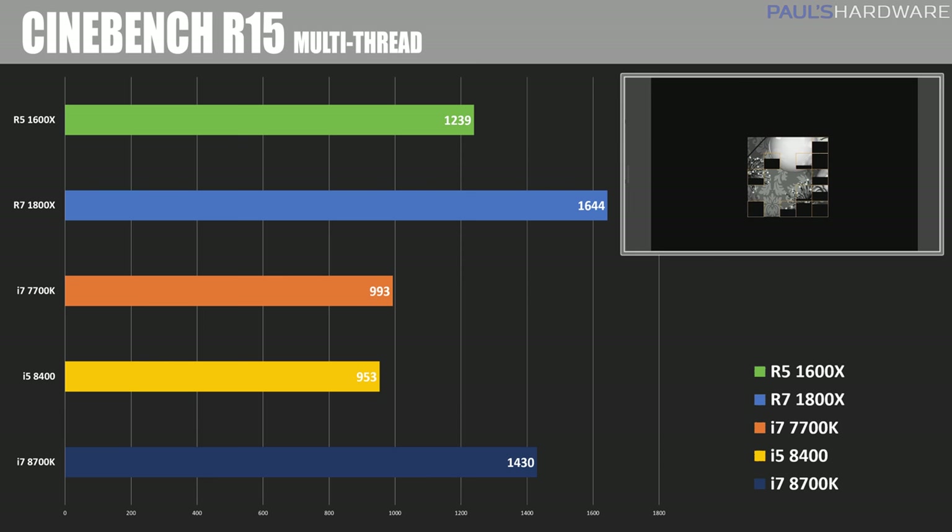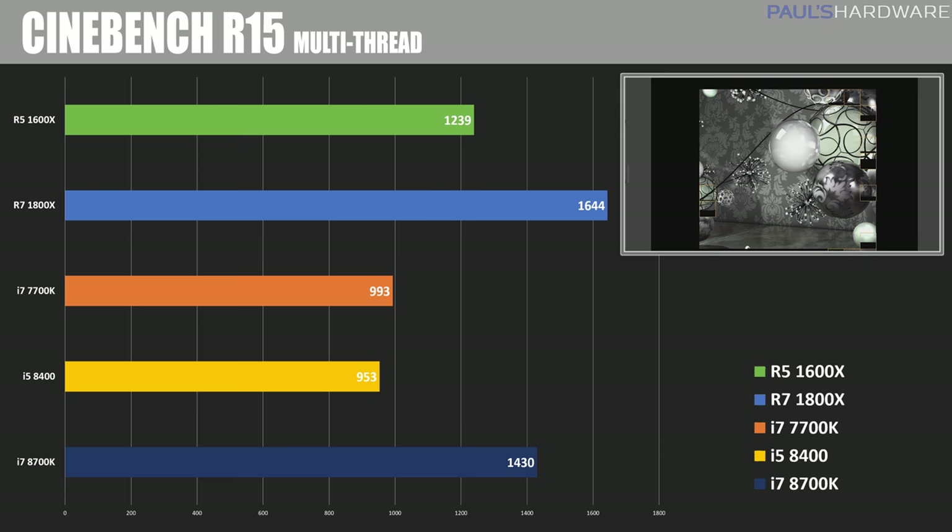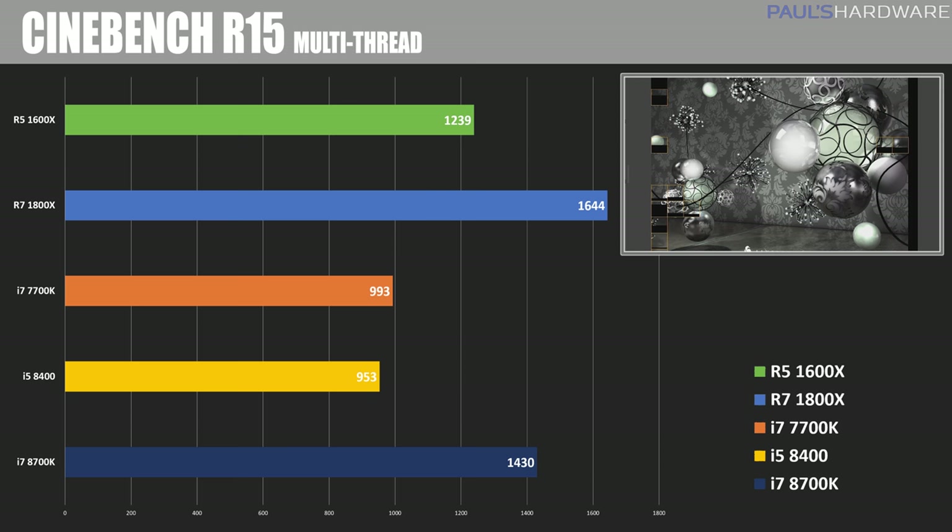Moving into the benchmarks proper, first off with Cinebench tested in multi-thread configuration. We can see that more cores and more threads gives you a better score, so the 1800X comes out on top here with its 8 cores and 16 threads. The 8700K shows it's got the chops with 6 cores and 12 threads though, scoring 1430 and beating out the 1600X that also has 6 cores and 12 threads. That's the single core advantage for Intel CPUs, which they already had with Kaby Lake, so no surprise they're continuing to have with Coffee Lake.